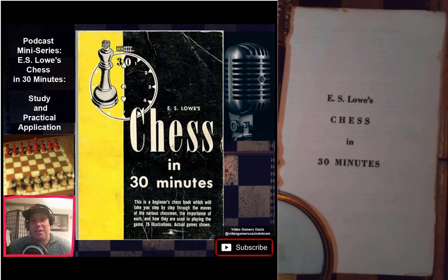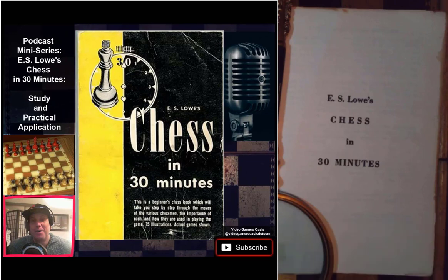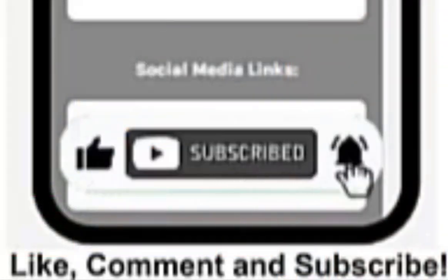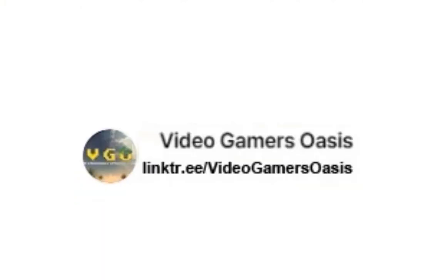I'm Jeremy. You're watching Video Gamers Oasis presents a special mini-series podcast: E.S. Lowe's Chess in 30 Minutes. Send some likes, send some love, subscribe if you like chess games and learning about this very old book and some timeless advice for chess players everywhere. Thanks for watching and I'll see you again real soon on this podcast series. Bye for now! Like, comment, and subscribe to Video Gamers Oasis on YouTube. Check out my Linktree link in the description.